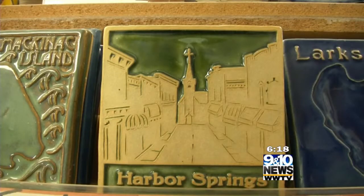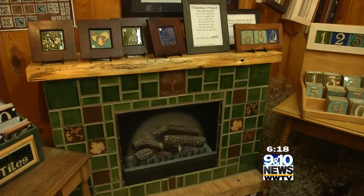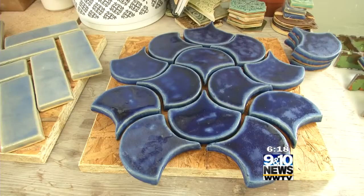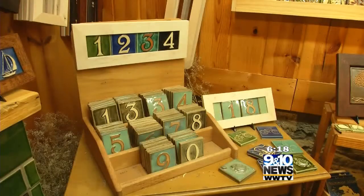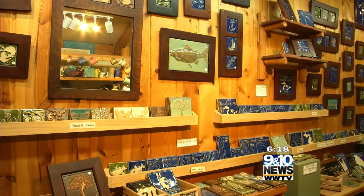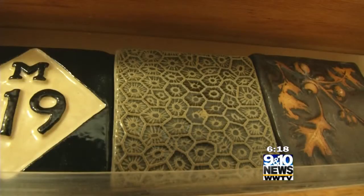They specialize in a beautiful array of pieces, from backsplashes to architectural field tiles that tessellate — or in other words, use geometric shapes to form a pattern. You'll find house addresses and maps of lakes, or logos and cars. They do it all. Many of their decorative tiles honor the love of life in northern Michigan and nature.